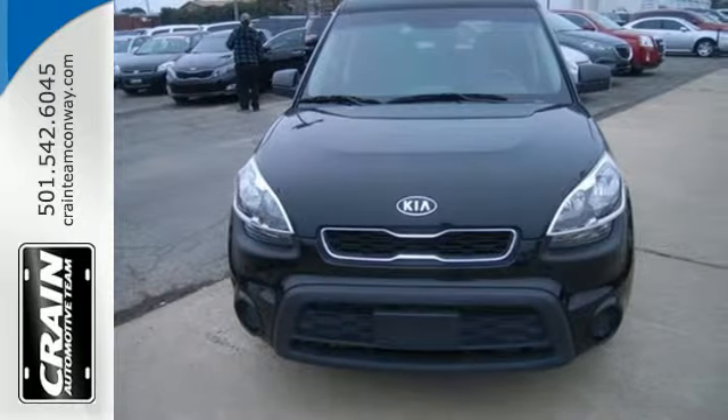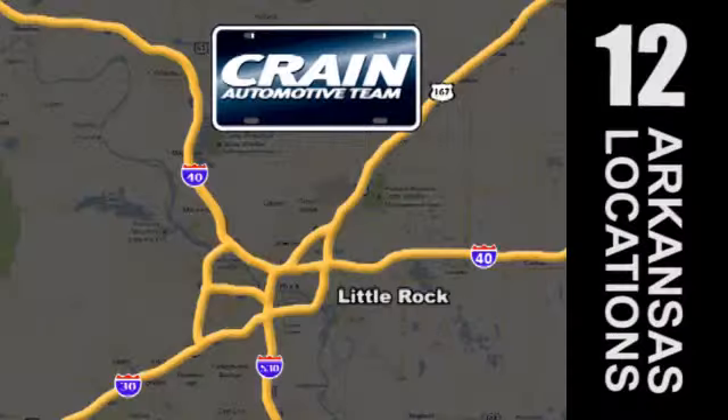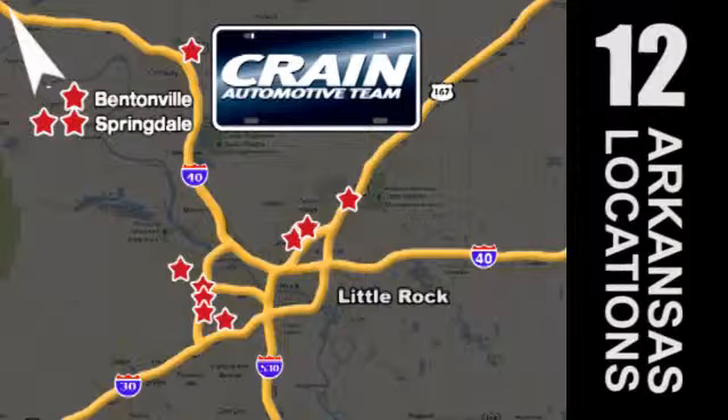Stop in today. Visit us anytime at craneteam.com. Go, go, go — craneteam's got em! Craneteam.com.